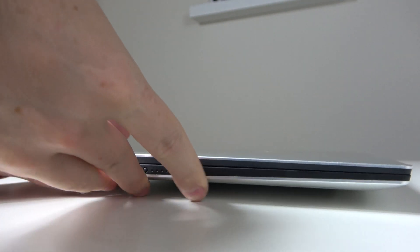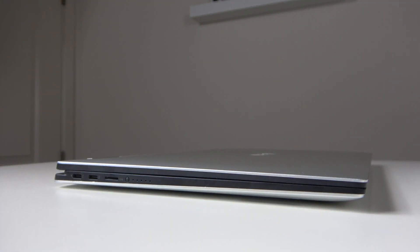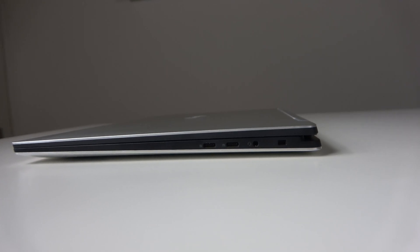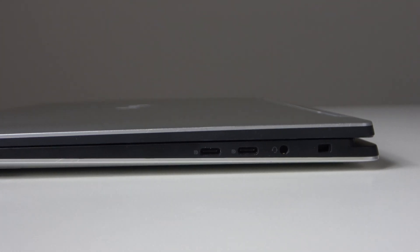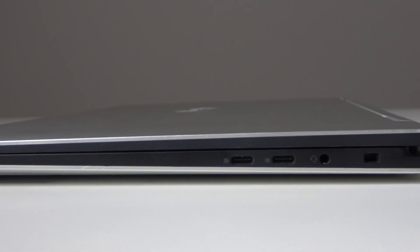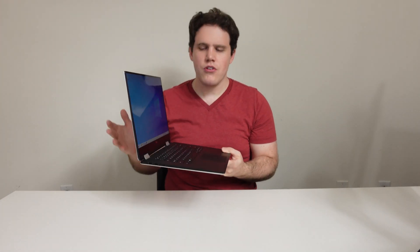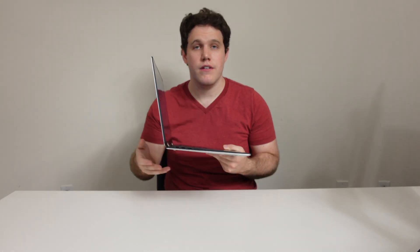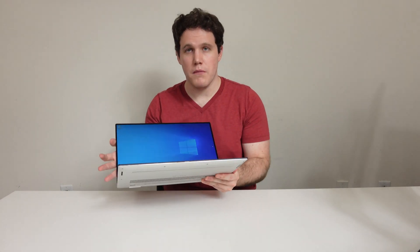In terms of ports, the XPS 15 2-in-1 has four: two Thunderbolt on this side and two USB-C 3.1 on this side, which is perfectly fine. I wish there was a more traditional USB-A port on either side, but I guess the thickness wasn't enough for Dell to fit one. I would also wish Dell put one Thunderbolt on either side, but that's not as big of a deal. What really matters is that since there are USB-C ports on both sides, I can charge the device and plug in most docking stations from either side.